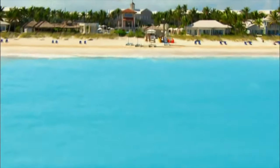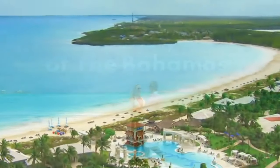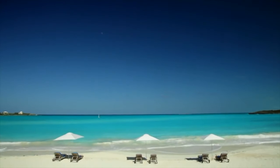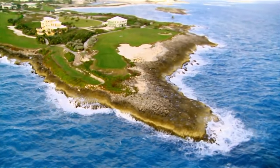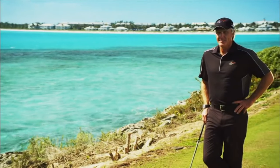Up next is Sandals Emerald Bay. Exuma, Bahamas is known for its powdery white sand beaches and extraordinary blue water, and Sandals Emerald Bay is perfectly positioned on 1.5 miles of beautiful beach. This resort is also a great option for those that want an incredible beach vacation as well as access to land sports such as golf on a course surrounded by amazing turquoise waters, designed by golf legend Greg Norman.